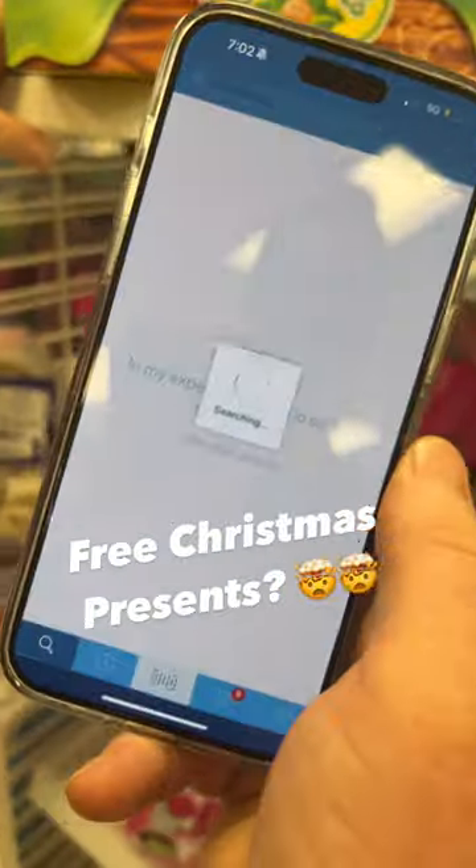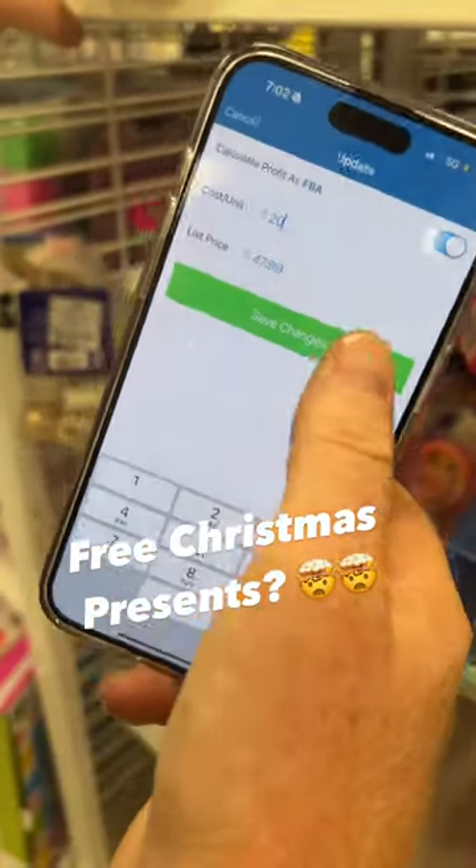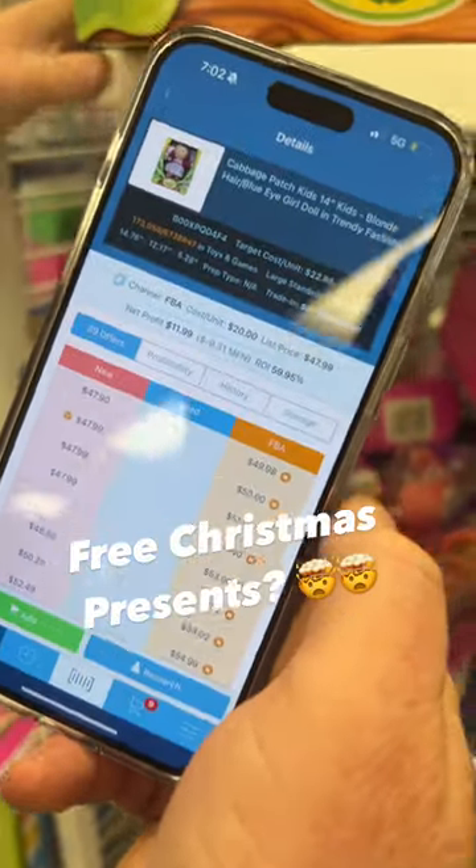So it's $19.99 here at the store, and on Amazon it's selling for $48. So we buy this, resell it on Amazon. We're gonna make a cool $12 profit.